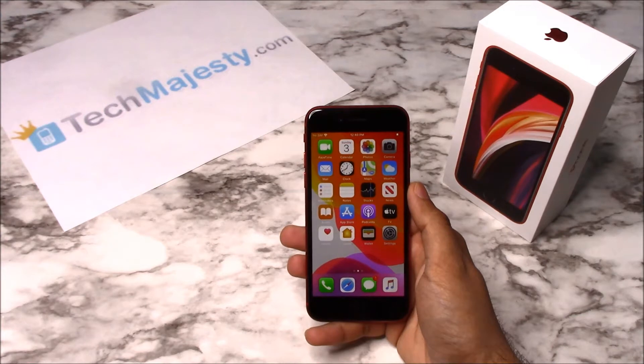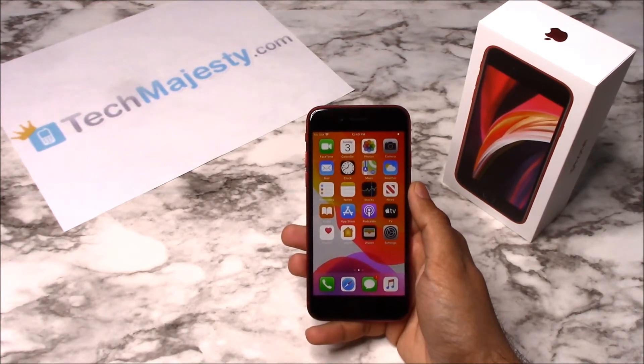I'm showing you this on the iPhone SE but it will also work on all other iPhone models including any new upcoming iPhone models as well. Our Boost Mobile and Virgin Mobile iPhone unlock will unlock any iPhone regardless of any outstanding balances, financing, leases, contracts, etc.